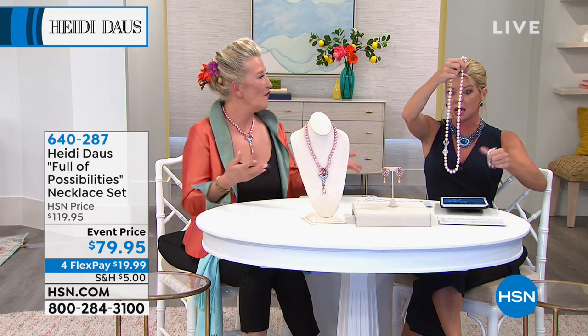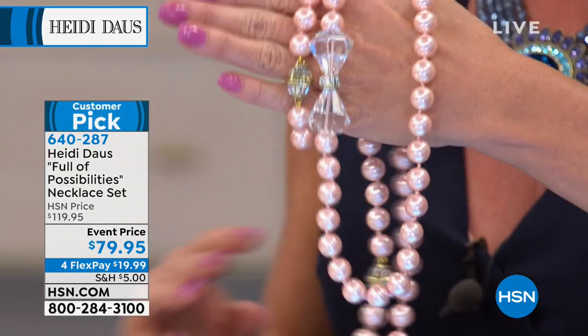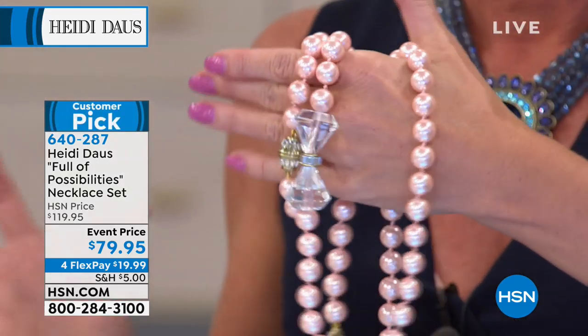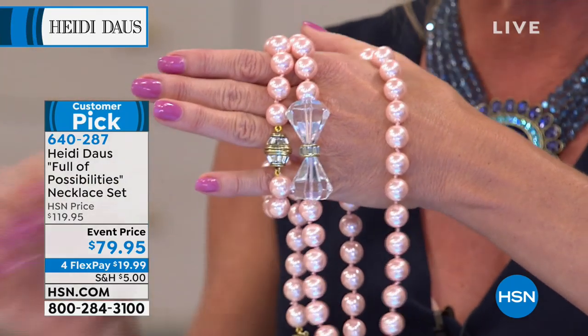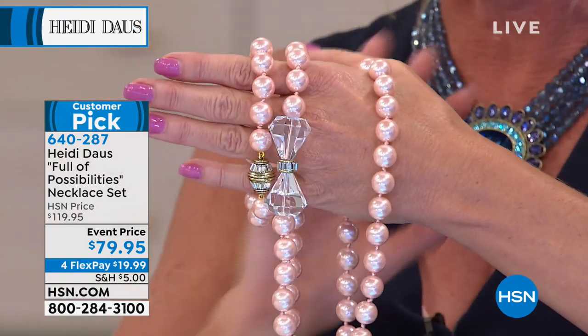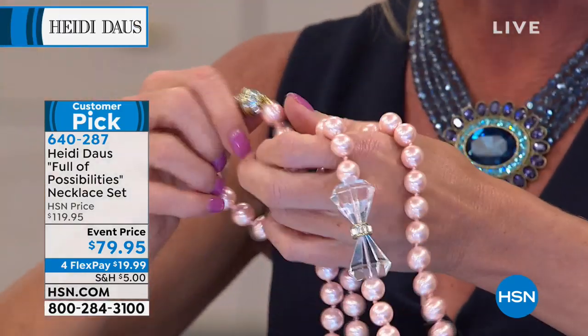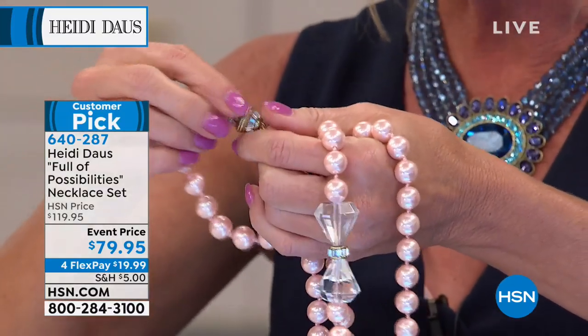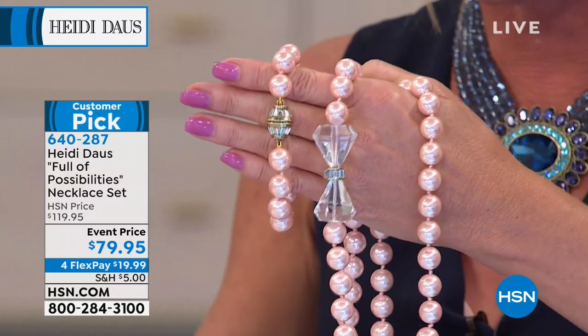We want to share a brand new piece — oh my goodness, this is the prettiest ballet pink. It's kissed with pink, and it's a customer pick. It's the necklace and the bracelet together, first time ever at a special event price of $79.95. That is crazy! When you place your order, you're choosing small/medium or medium/large in terms of the bracelet.